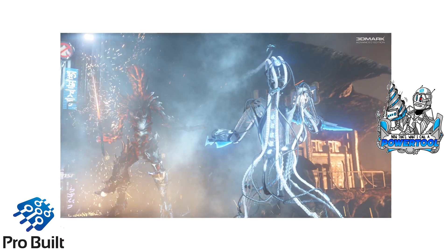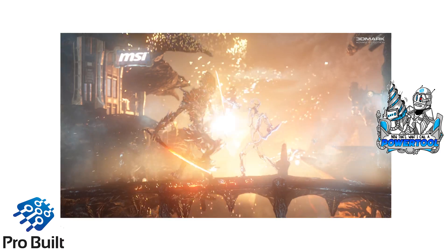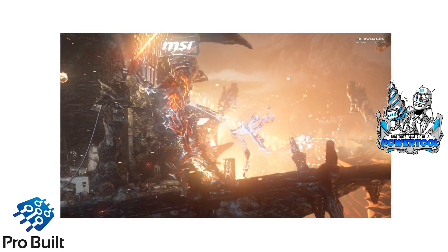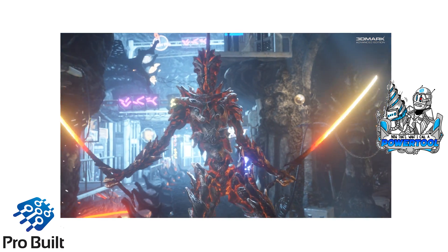These benchmarks are Fire Strike Ultra, which is a new benchmark running at 4K resolutions. So again, single, two-way, and three-way SLI.